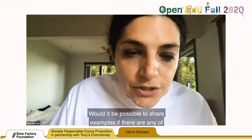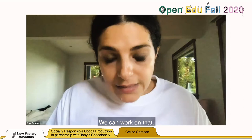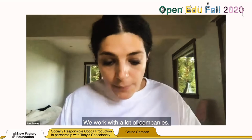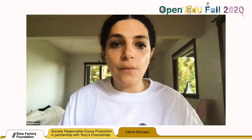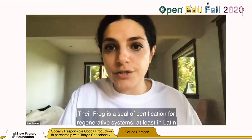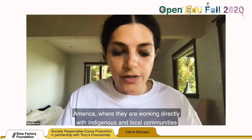If you are interested, I would encourage you to look into the Rainforest Alliance — follow the frog. Their frog is a seal of certification for regenerative systems, at least in Latin America, where they are working directly with indigenous and local communities that live and work within the rainforest. Check them out and you will be able to find some regenerative models there.